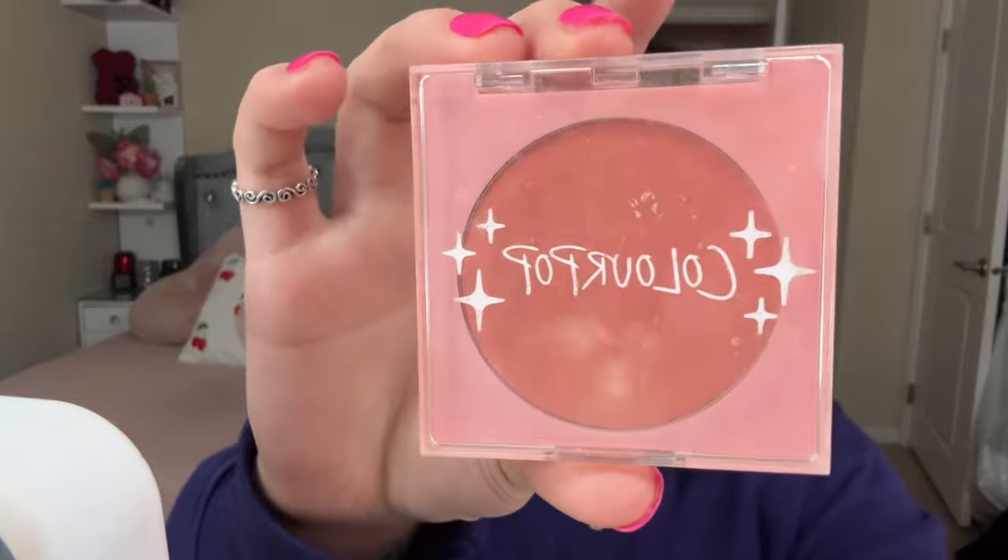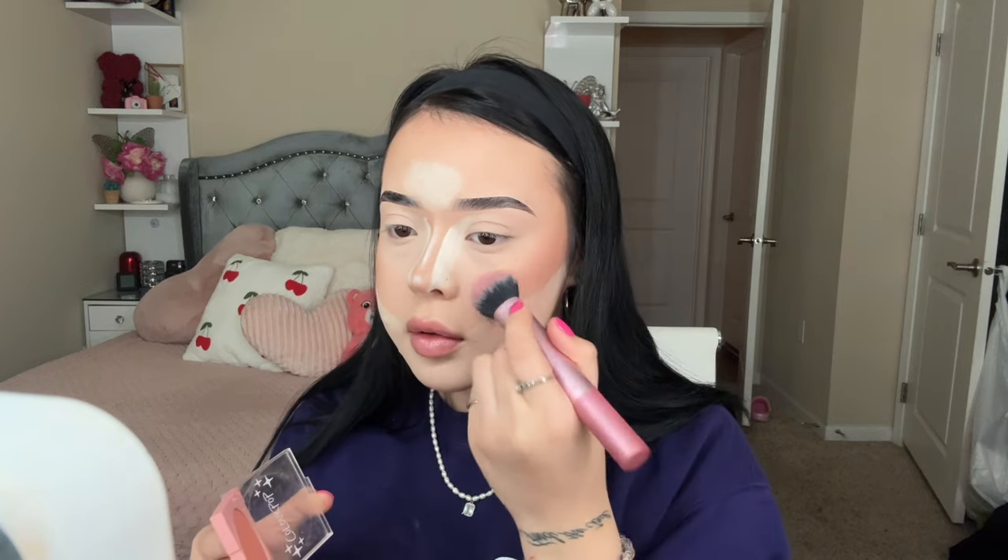For blush I'll be using the ColourPop Pretty Toast blush. I apply this to my cheekbones, and once I remove the bake from my nose, I also apply it to my nostrils, chin, and forehead.